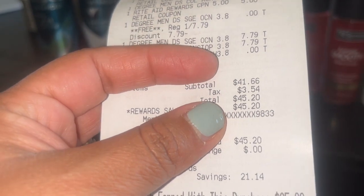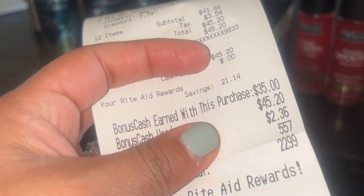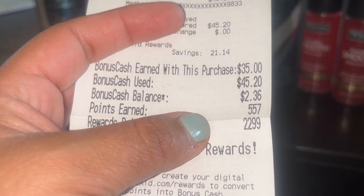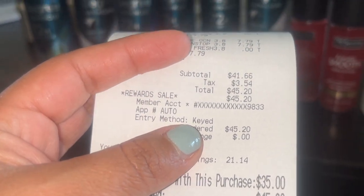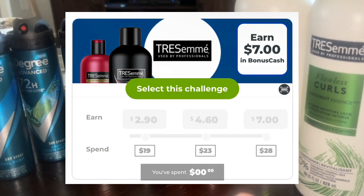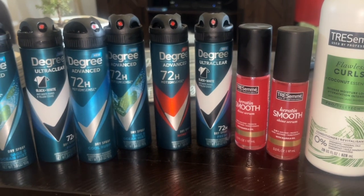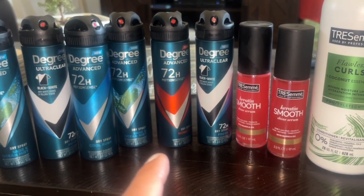Everything was $41.66 with tax, which is $45.20 for me. I got back $35 in bonus cash, earned 557 points equivalent to a dollar — so $36 back total. I also completed my bonus cash challenge and the second tier on the TRESemmé. I'll also be getting the $4 back from Coupons.com for the Degree.